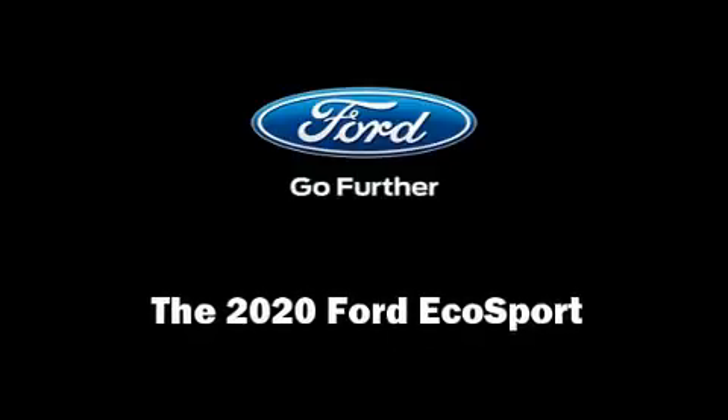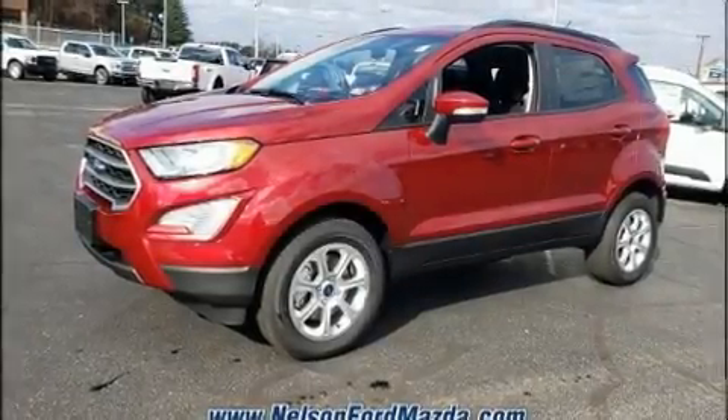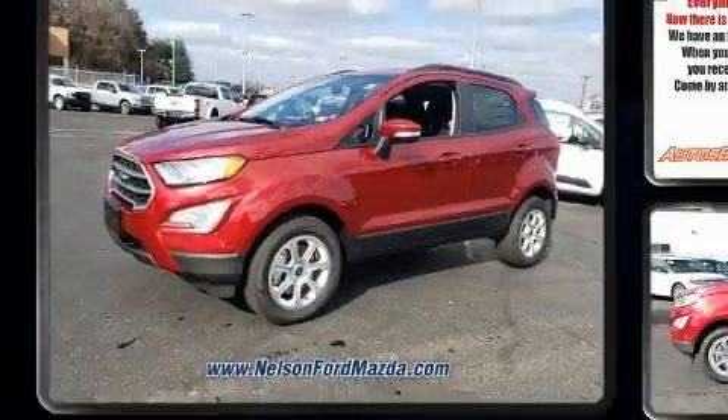Introducing the 2020 Ford EcoSport. Under the hood, you'll find a four-cylinder engine with more than 150 horsepower.